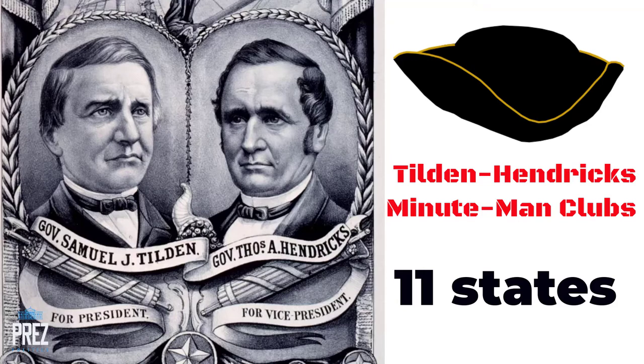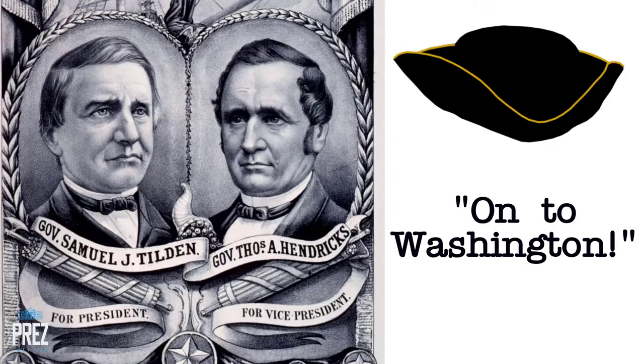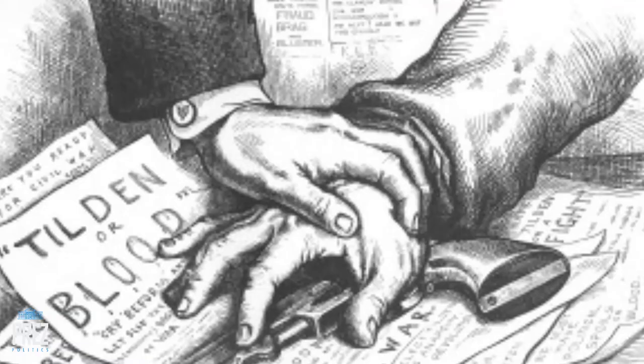There was real concern that Tilden supporters would somehow, on inauguration day, find a way to have him sworn in and declare himself the real president. There were also Tilden-Hendricks Minuteman clubs that had formed in about 11 different states. They armed themselves, marched on Washington, and shouted 'Tilden or blood.' There was genuine concern about insurrection and perhaps violence at the inaugural.